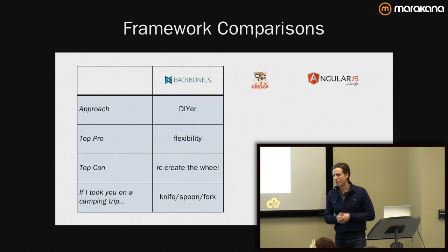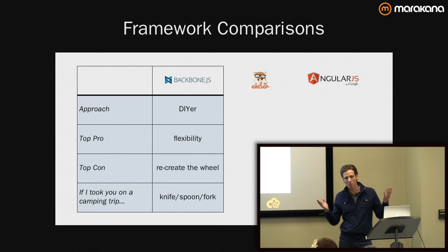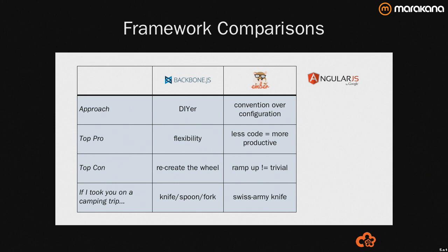If I were to take Backbone on a camping trip, I would have a knife and a fork and a spoon because Backbone would give me that. Ember, on the other hand, has a core team with contributors from SproutCore, jQuery, Merb, and Rails. So they bring a bunch of experience to the table in terms of how you can build web applications, particularly for the front end.